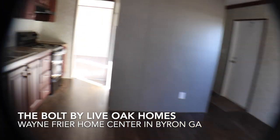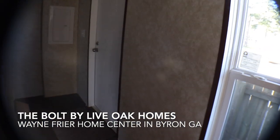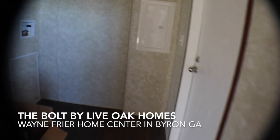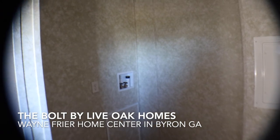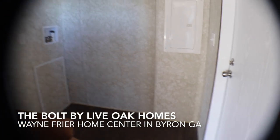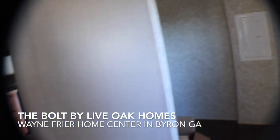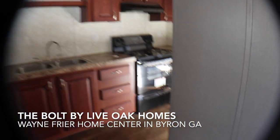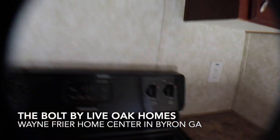This is the back door, and at the back door you've got your utility room as you walk in. You've got space for your washer and dryer in there — very nice.